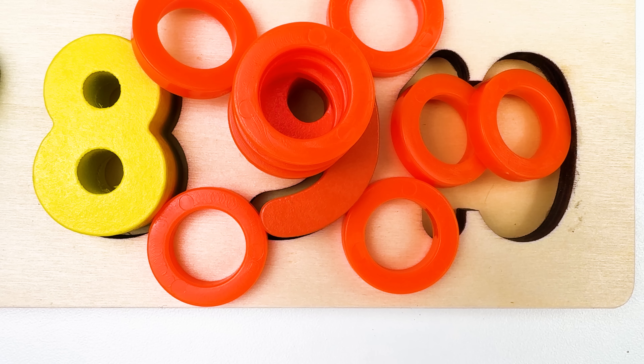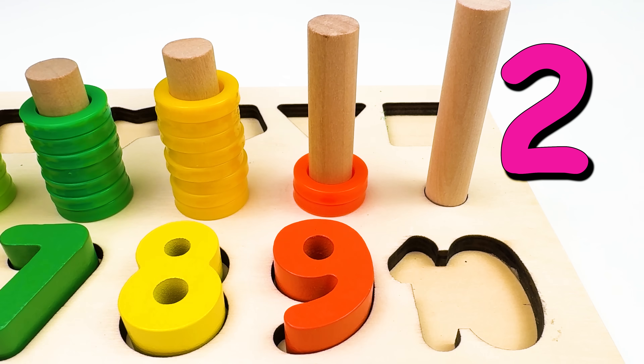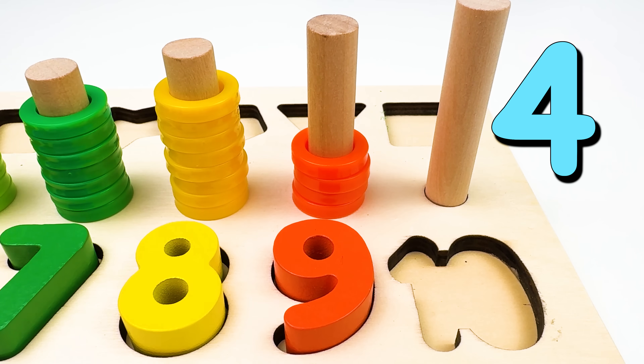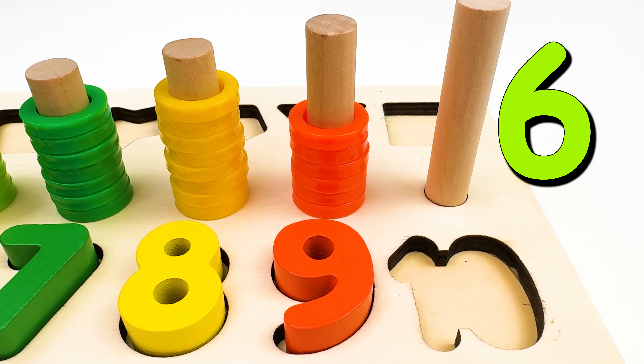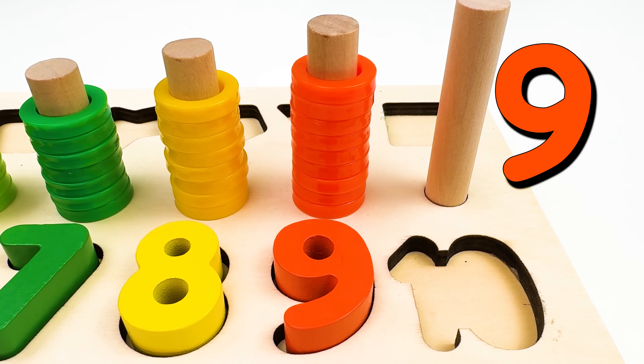Here are nine rings. Let's count them. One. Two. Three. Four. Five. Six. Seven. Eight. And nine.